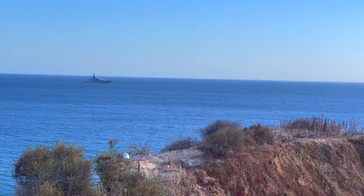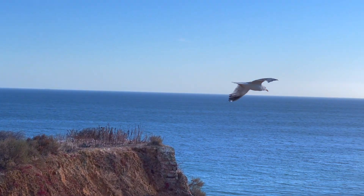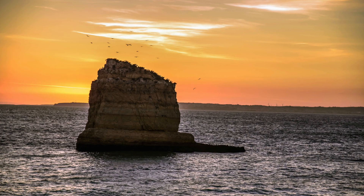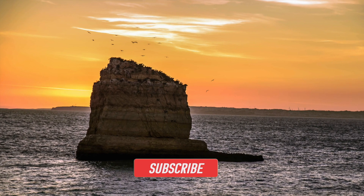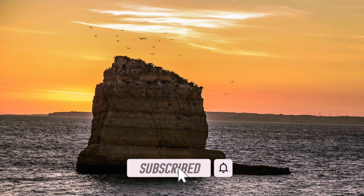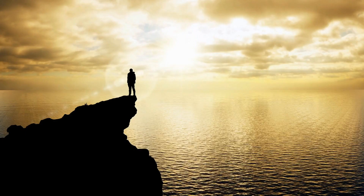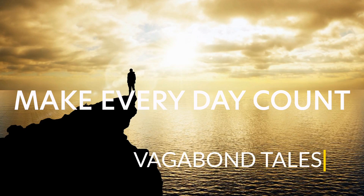Whether you're a surfer, beach lover, or an adventurer, the charming beach towns of the Algarve will absolutely steal your heart. I'm Nabeel Qazi — thanks for watching. Please subscribe, comment, and like this blog. Today is a gift. Tomorrow is not guaranteed. Get out and see the world. Make every day count.